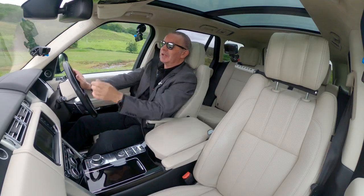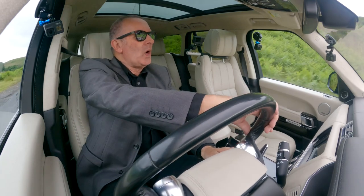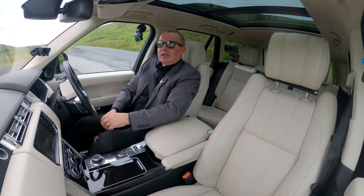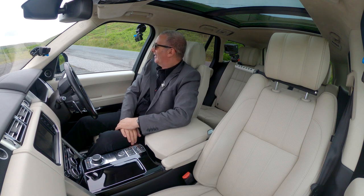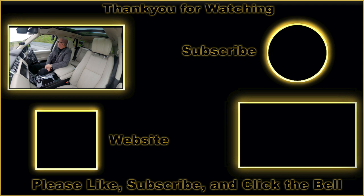Get yourself a 4.4 — it will go anywhere, will wade through 900 millimetres of water. When an electric car's battery gets wet, they blow up. What a fantastic car. As I say, it's really strange — we've had loads of Range Rovers in the garage, we sell lots of them — but I don't think we'll ever get one like this again. So get it while you can. Thanks for watching.